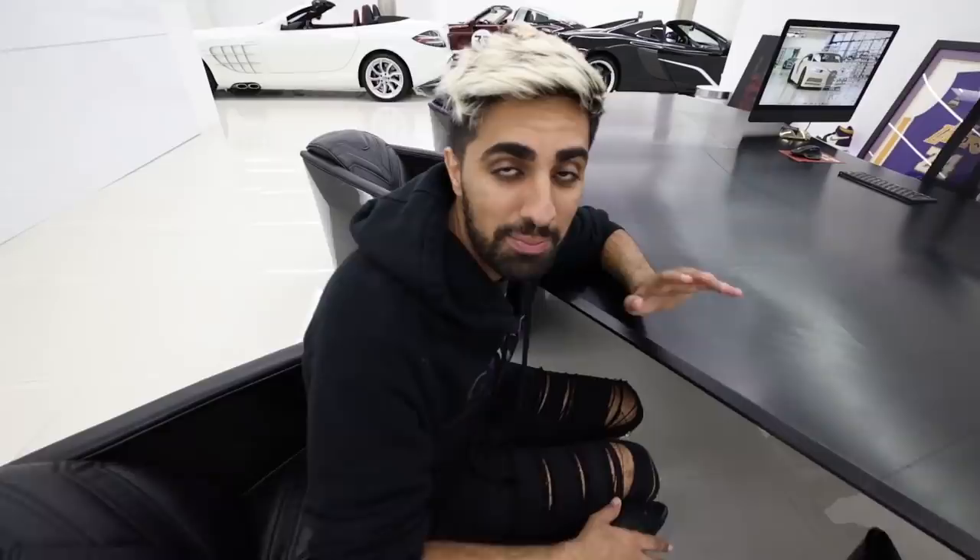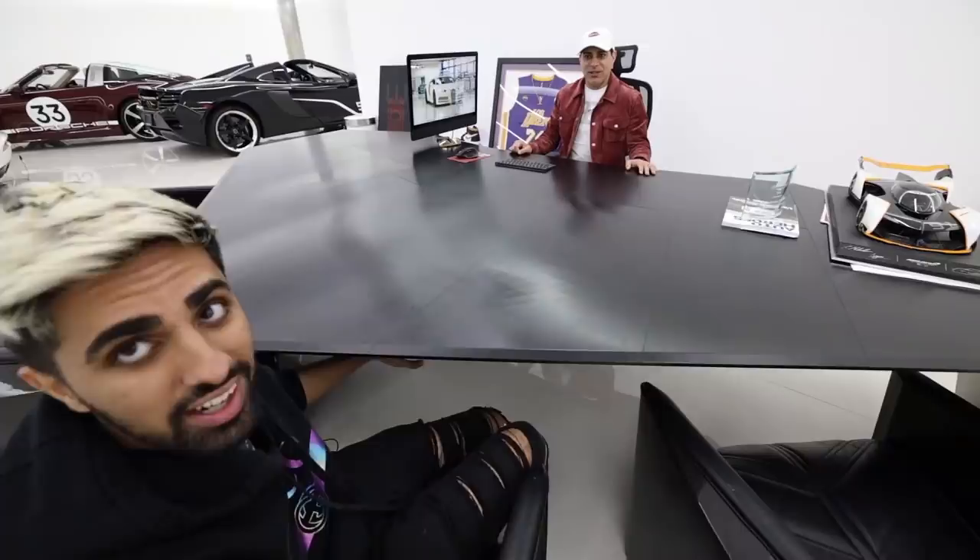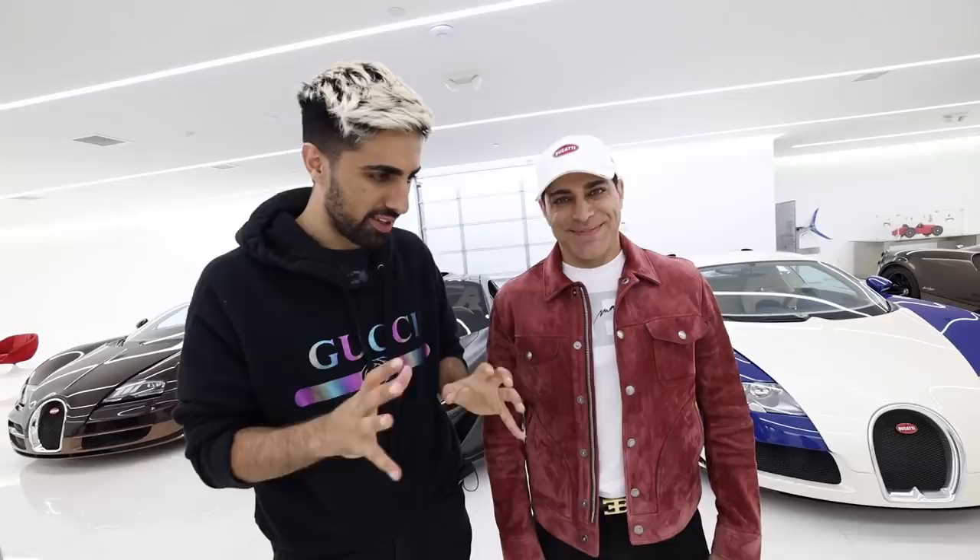Now that we're done with the car collection, it's time for a sit-down at Manny's table. This is the famous business table — if you want to cut a deal, it happens here. It weighs 1,300 pounds, held together by over 2,000 screws. It's a full aluminum desk — look underneath, it's completely hollow, like a stealth jet fighter flying.